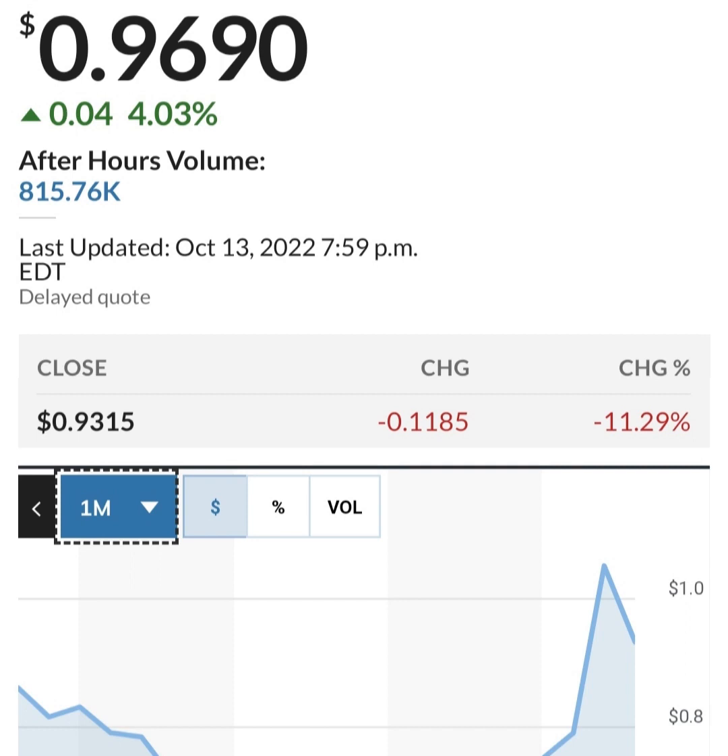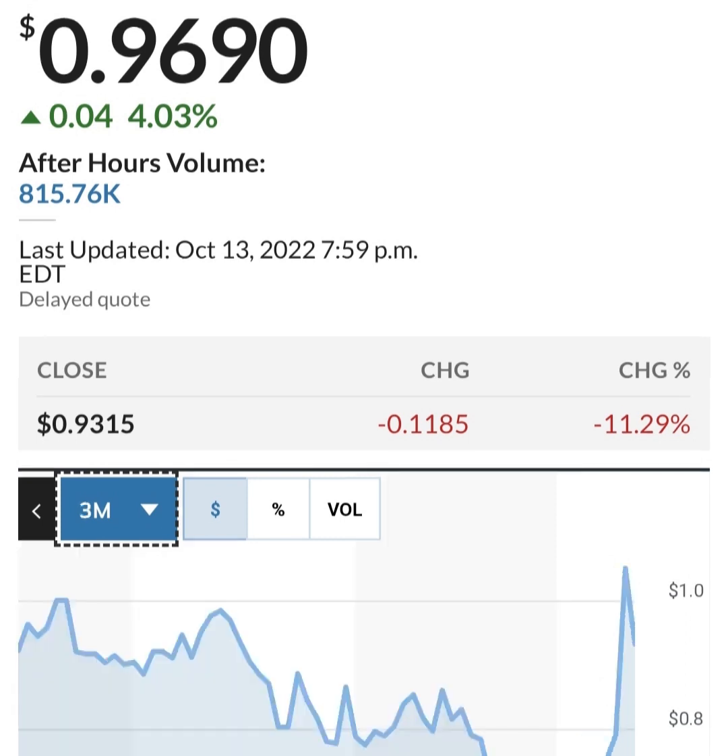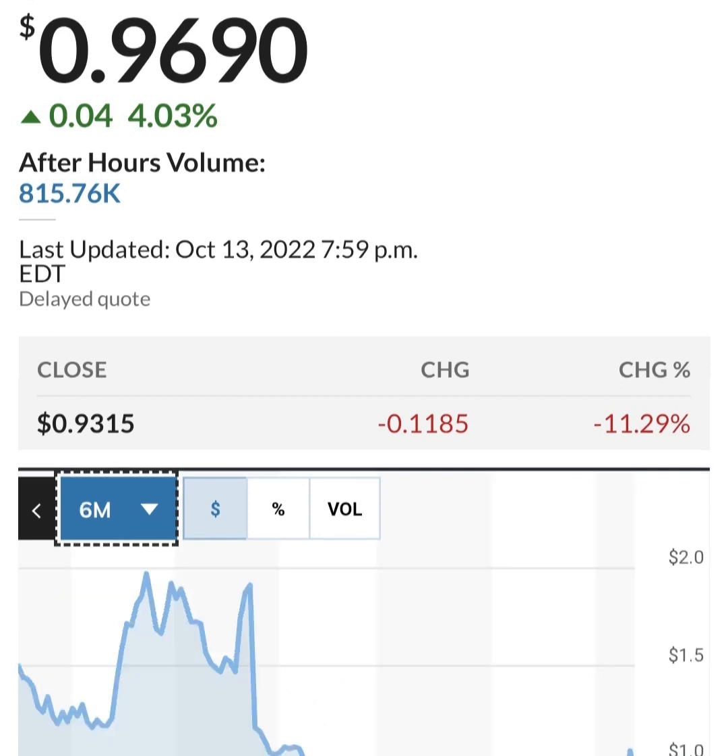Looking at cash: it looks like regular cash has been cut by more than half. The restricted cash had a massive spike but has come back down to a more reasonable level. Looking at share issuance — it looks like they bought back some shares between the six-month periods, but then they issued more shares.